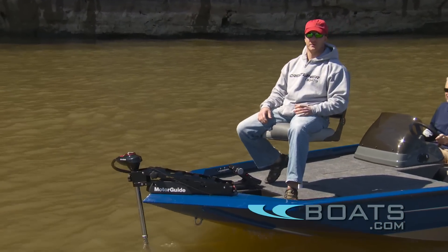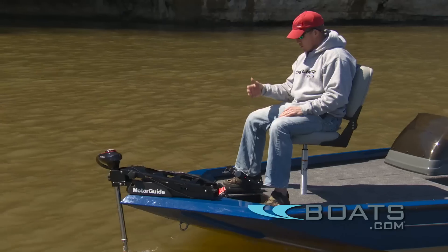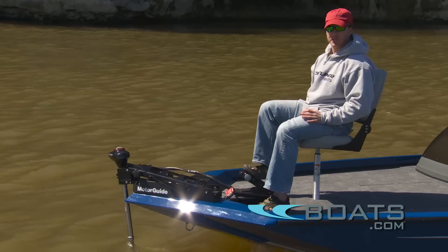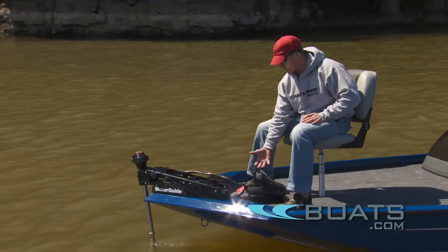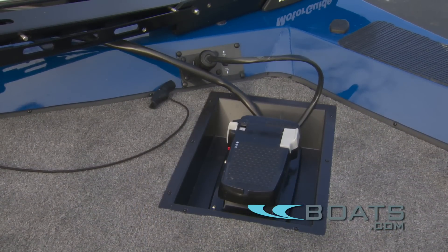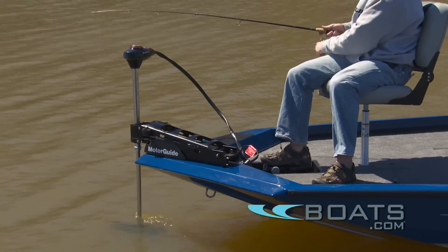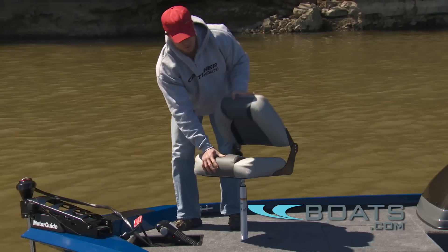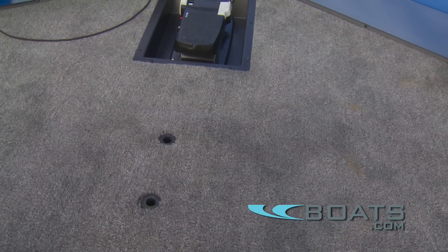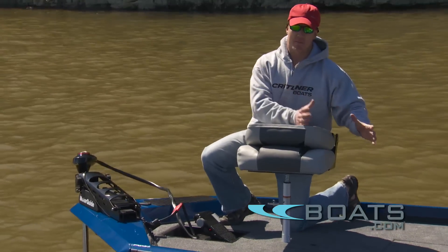Bass fishermen are on their trolling motor all day, and whether you're seated or standing, when the pedal's on the deck it forces you to keep your foot in a really uncomfortable position. So what we've done is created a little recessed pocket area that the pedal slips into, so now you can control the trolling motor at a much more comfortable position. The other thing we've done is created two different base locations for your pedestal up at the bow, so for somebody who might be a little bit taller, they're going to be a lot more comfortable in that back position.